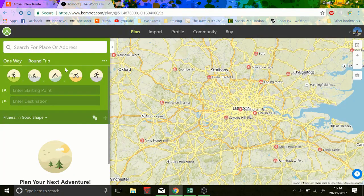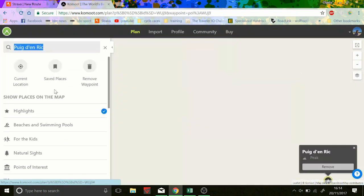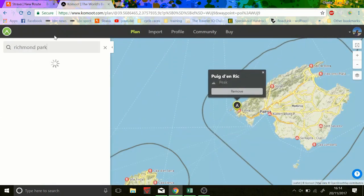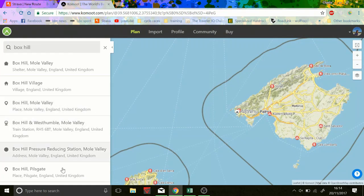We'll just go to the top and see. Just want to compare the old navigation for Box Hill. There we go — about 33 kilometres. Now we go on Komoot and type in Richmond Park.